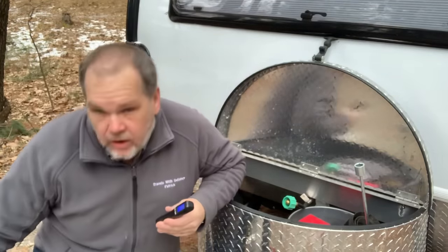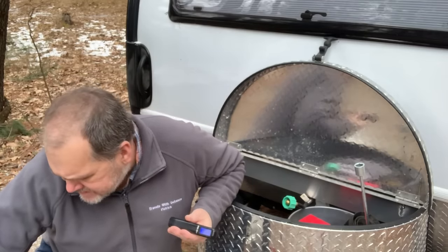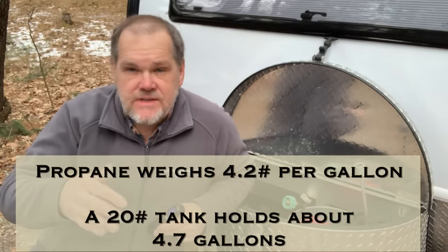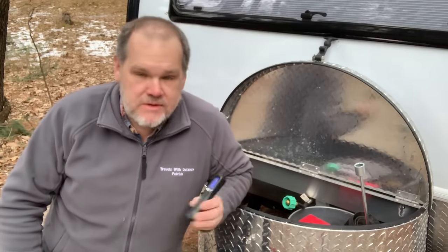On your tank you'll see a tare weight stamped, or it'll say TW. On most 20-pounders it's around 17 to 18 pounds — this one says 18.4 pounds. Theoretically adding roughly 20 pounds puts us in the 37 to 38 pound range. Propane tanks can't be filled all the way; they only go to about 80% to allow room for expansion. In cold weather here in Indiana — we're super cold out — they won't even fill that high, because if the compressed gas warms up and there's not enough room to expand, that's a problem. That probably explains why we're only at about 35 pounds.